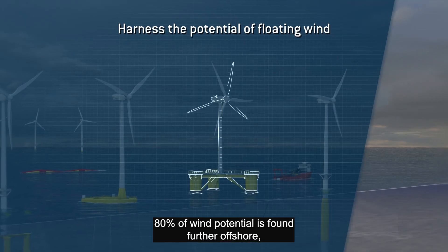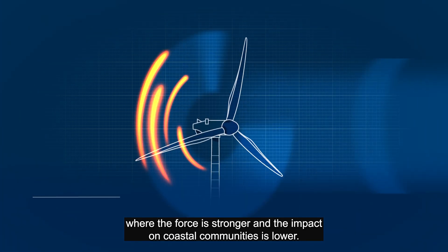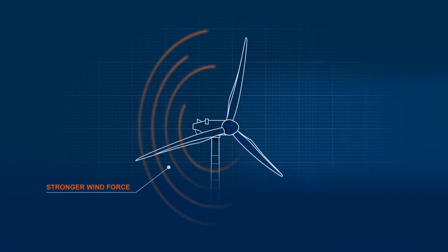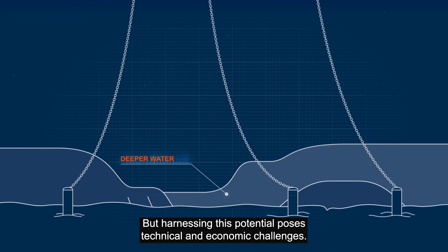80% of wind potential is found further offshore where the force is stronger and the impact on coastal communities is lower. But harnessing this potential poses technical and economic challenges.